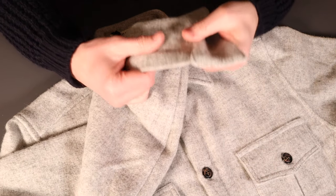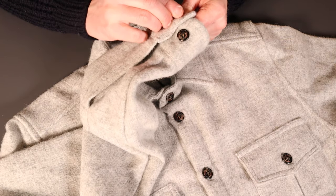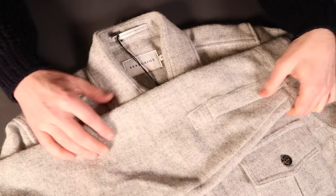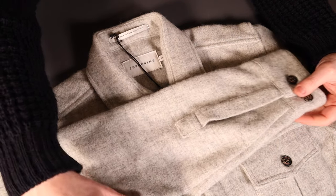Really warm and cosy, but as I say, for me I need a layer below it — it has that slight itchiness on the skin. But we're talking about layering here, so that's no problem at all.